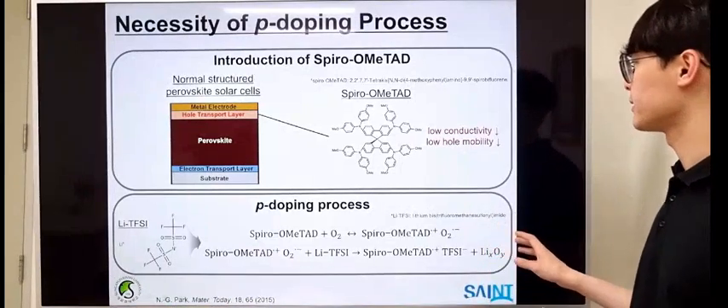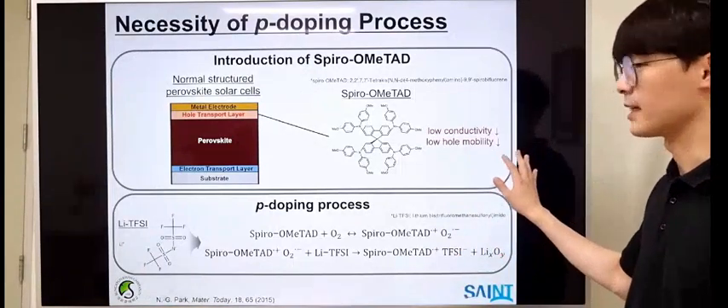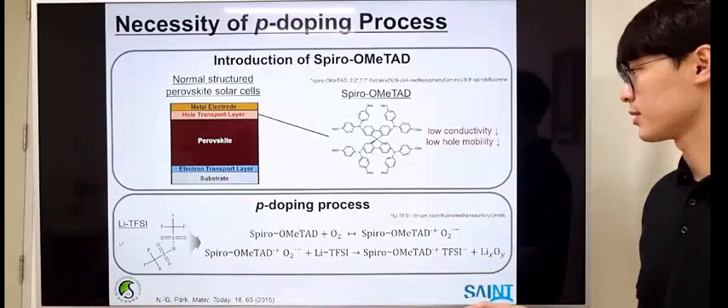However, pristine spiro-OMeTAD suffers from low conductivity and low hole mobility, indicating that it needs an additional doping process.